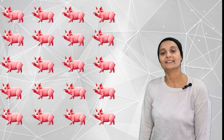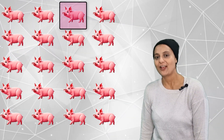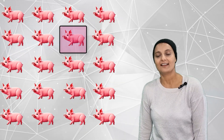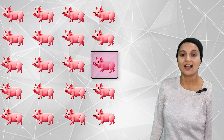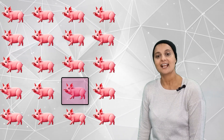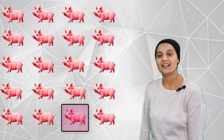How many playful piglets are there? There are one, two, three, four, five, six, seven, eight, nine, ten, eleven, twelve, thirteen, fourteen, fifteen, sixteen, seventeen, eighteen, nineteen, twenty.